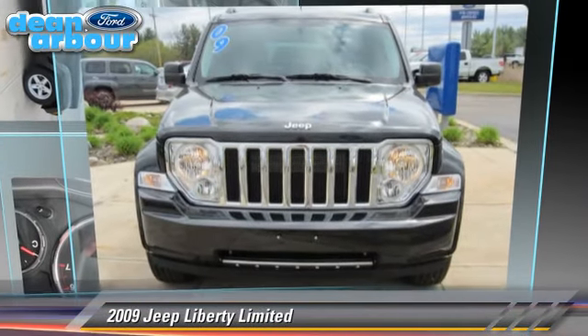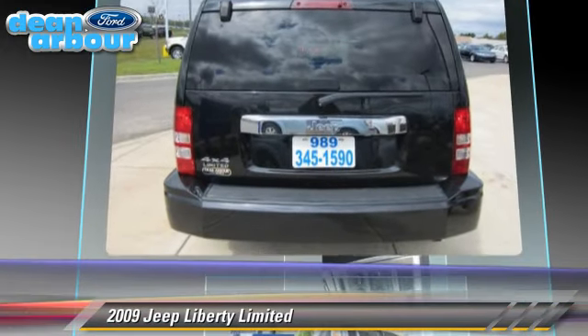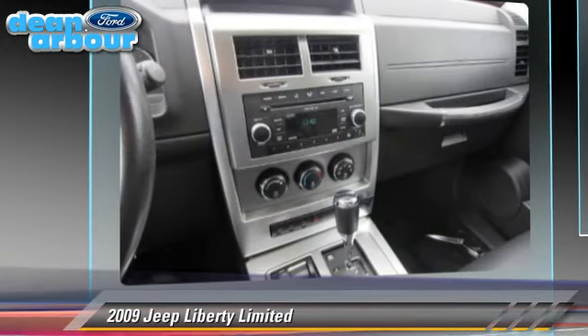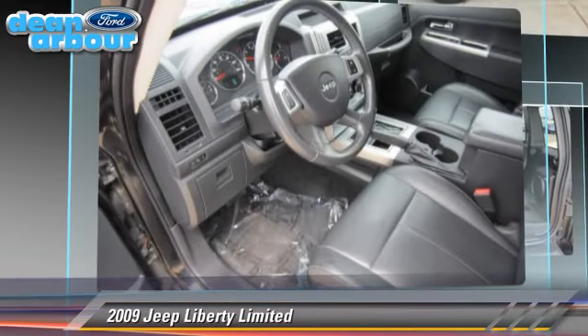The 2009 Jeep Liberty Limited Edition, powered by a 3.7 liter V6 engine, with an automatic transmission. This vehicle, with fewer than 35,000 miles on the odometer,